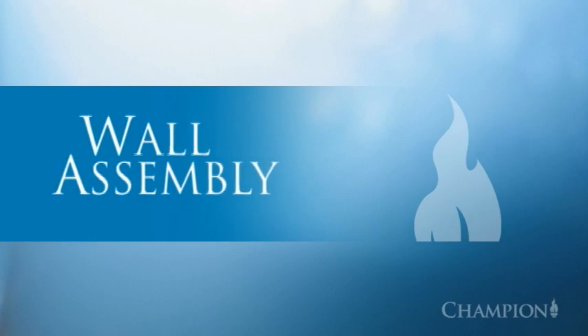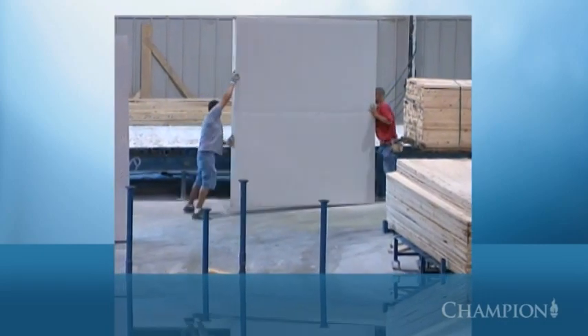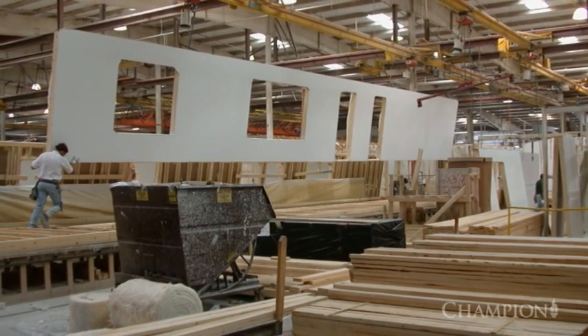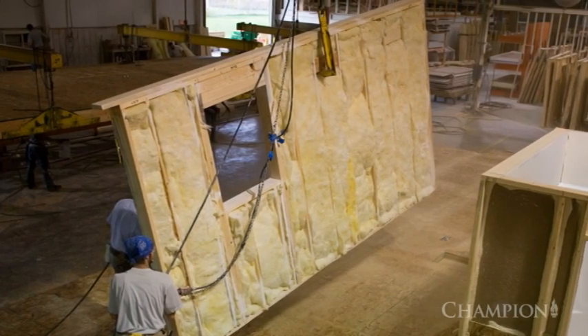While the floor is being completed, our framing team begins building large exterior and interior wall sections. Once again, a custom jig ensures every wall section is square and level. When the framing is completed, interior gypsum or drywall panels are attached and fiberglass insulation is carefully installed to ensure there are no gaps or voids.